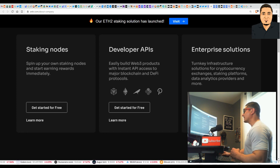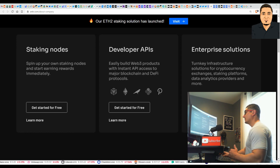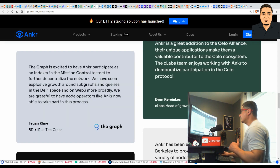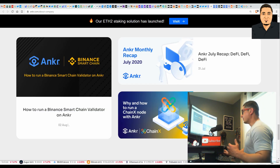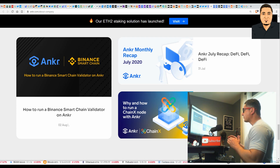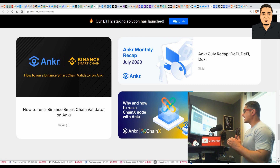Easily build Web3 products with instant API access to major blockchain and DeFi protocols. For those who do not know, Web3 is the decentralized web. They also offer enterprise solutions — turnkey infrastructure solutions for cryptocurrency exchanges, staking platforms, data analytics providers, and a lot more. The Anchor coin is currently the top validator on Binance. There's just so much to talk about with this project; I'm trying to keep this video pretty basic and simple so anybody can follow along.